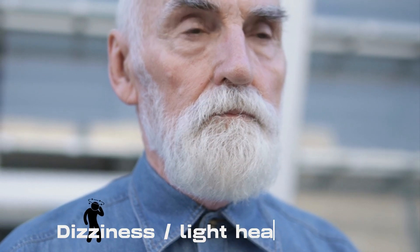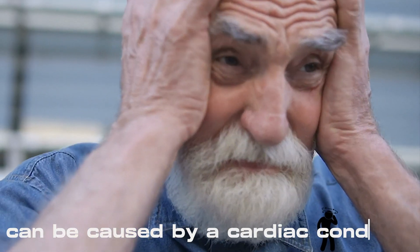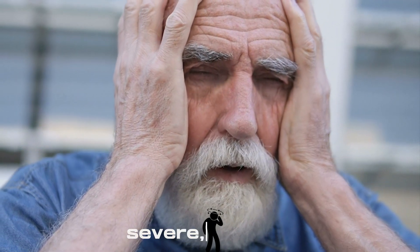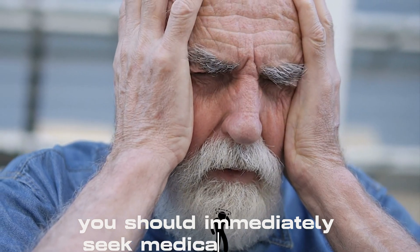Dizziness or lightheadedness can be caused by a cardiac condition, especially if it is caused by an abrupt drop in blood pressure or blood supply to the brain. If your dizziness or lightheadedness is sudden, severe, chronic, or accompanied by other symptoms, you should immediately seek medical treatment.